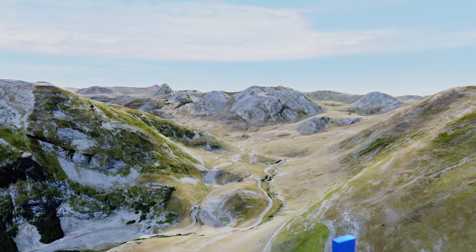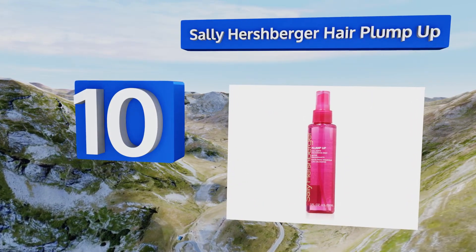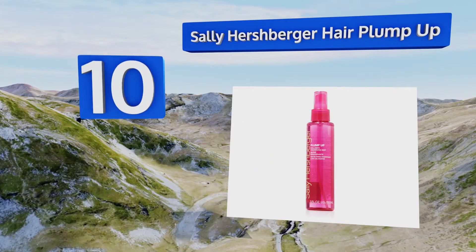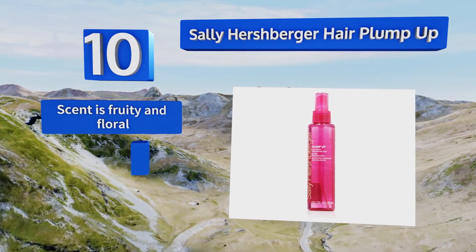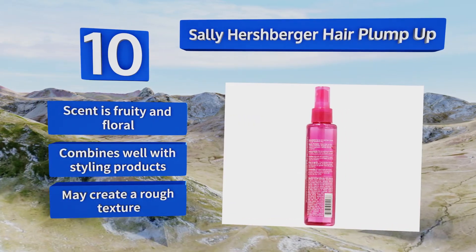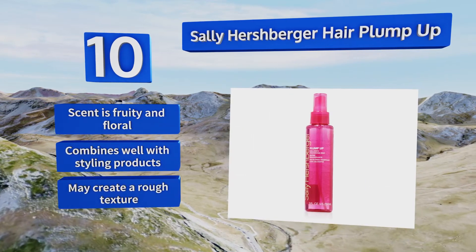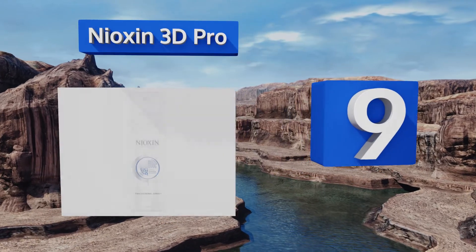Starting off our list at number 10, daily use lets the collagen in Sally Hershberger Hair Plump Up work its magic on limp locks. It restores your hair to its fullest potential, giving you body without any added weight. Rui boss extract provides antioxidants, but it is a bit pricey. The scent is fruity and floral and it combines well with styling products, however it may create a rough texture.